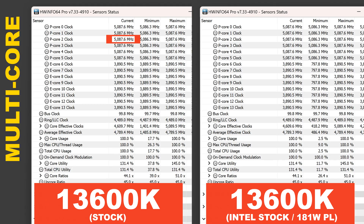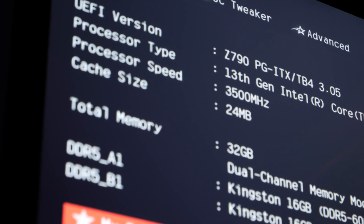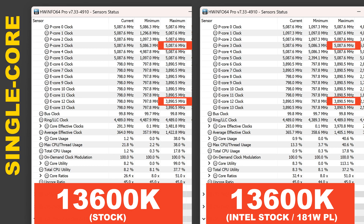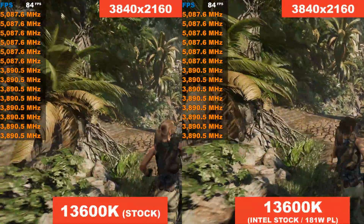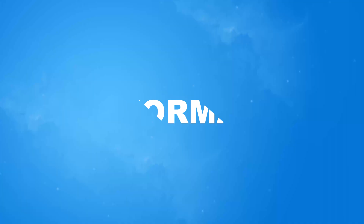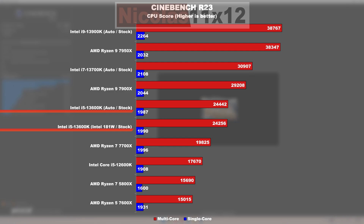Differences between these two power settings were none in my testing — at full load we're seeing 5.1 GHz on the P-cores and 3.9 GHz on the E-cores, hitting Intel's official boost clocks in the multi-core test. I made sure Multi-Core Enhancement was disabled, otherwise we'd be cheating our way up with turbo clock speeds. We see the same clock speeds in games too. Moving on to performance and productivity: starting with Cinebench R23, the 13600K unsurprisingly does incredibly well thanks to its 14 cores.